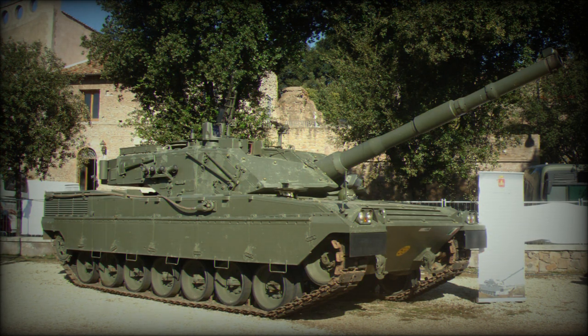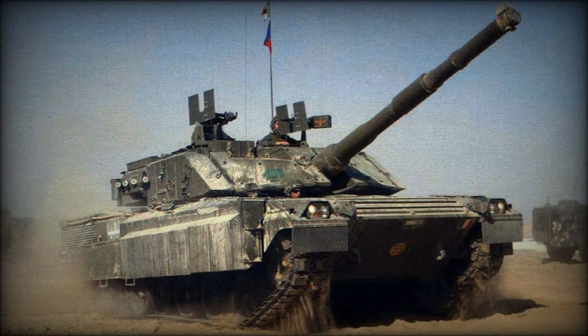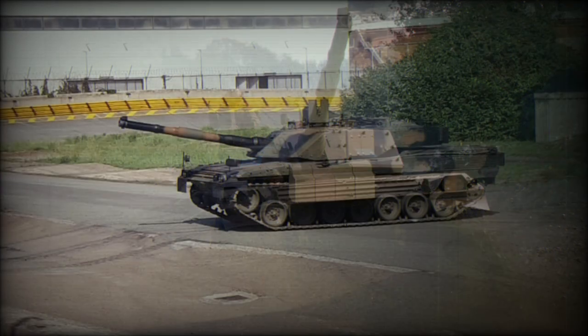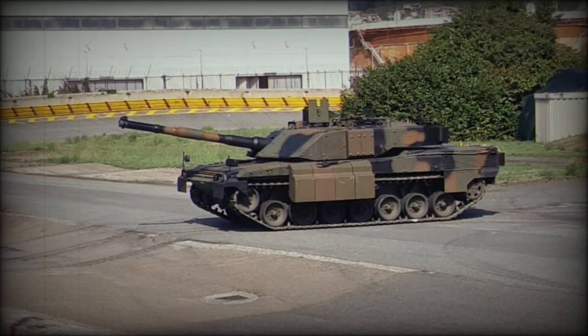The Ariete was completed with a welded steel and composite protection scheme which allows it to counter the threat posed by HEAT warheads and the like. Add-on armor is further supported according to CIO. NBC protection was standard for the crew, as was night vision equipment. Two banks of four smoke grenade dischargers allow the crew to provide their own smokescreen as required, and a laser warning sensor is mounted near the loader's hatch to detect incoming guided threats.